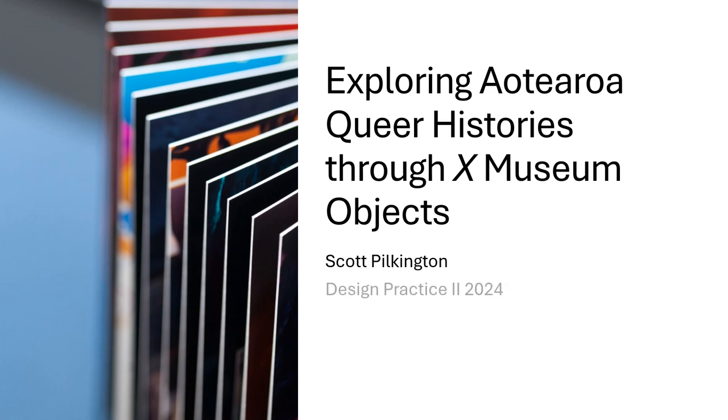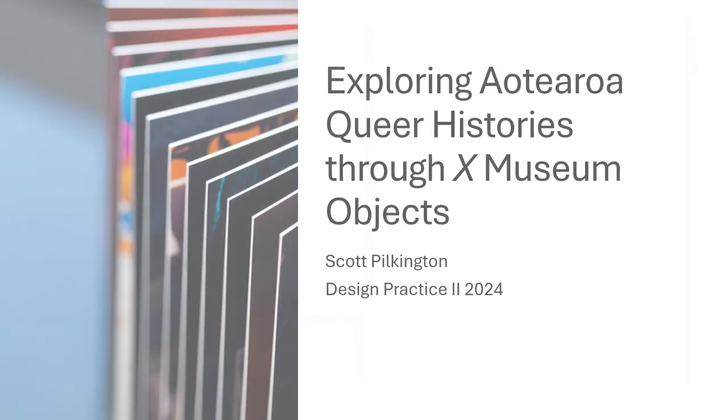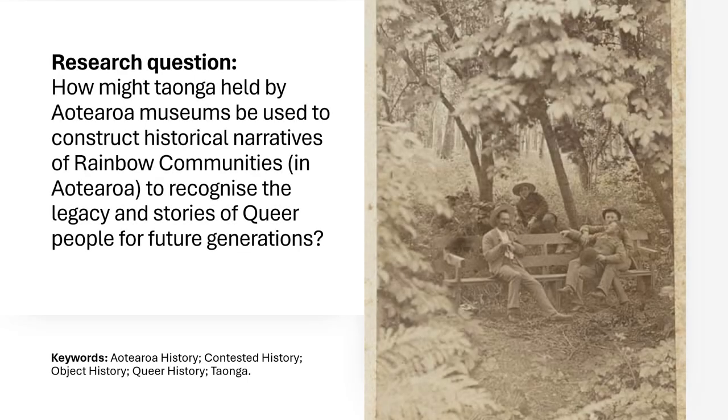Kia ora tātou katoa. My project is called Exploring Aotearoa Queer Histories Through X Museum Objects, where X is an unknown number. My research question is how might taonga held by Aotearoa museums be used to construct historical narratives of rainbow communities